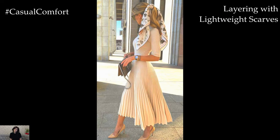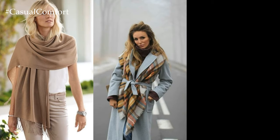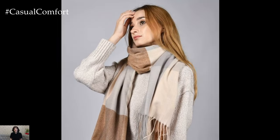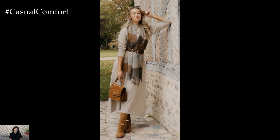Layering with Lightweight Scarves: Elevate your spring ensemble with lightweight scarves that add texture and dimension to your look. Opt for silk or cotton scarves in soft pastels or vibrant prints, draping them effortlessly for a chic finish. Whether worn around the neck, as a headband, or tied to your handbag, scarves are versatile accessories that infuse your outfit with personality and style.